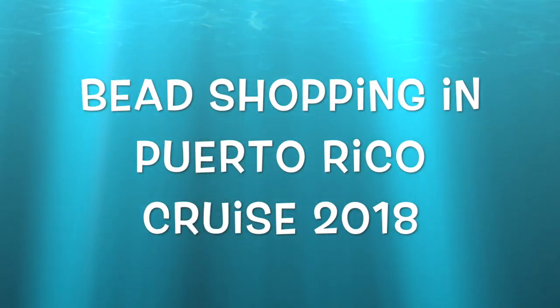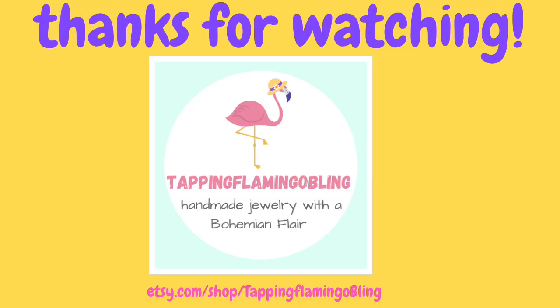Hello everybody, this is Terry Jeanette with the Tapping Flamingo. I was looking around on my computer and I found this old video back from 2018.